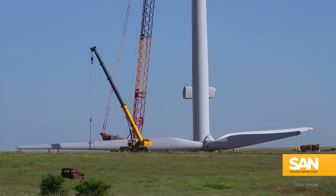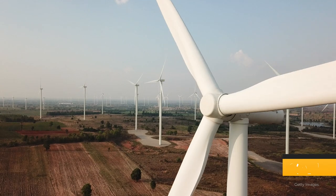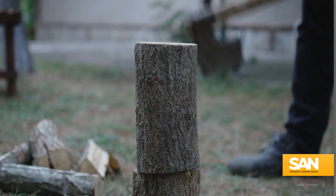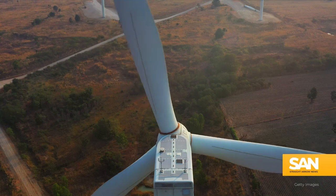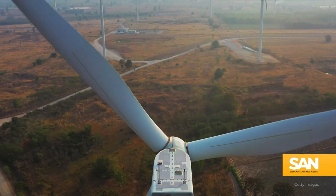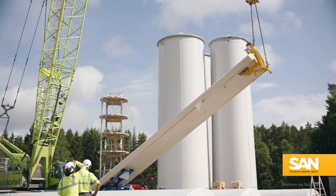Wind energy is getting even greener. Once the turbines are up and spinning, they generate almost zero pollution. But building them can still be a fairly carbon-intensive process. The solution? Wood. It costs less, is easier to dispose of, and will create fewer emissions. The idea is already being tested out.